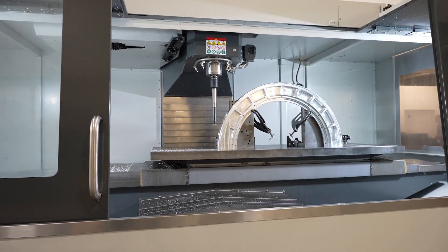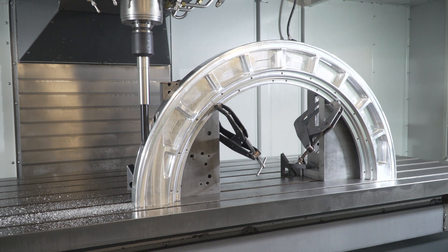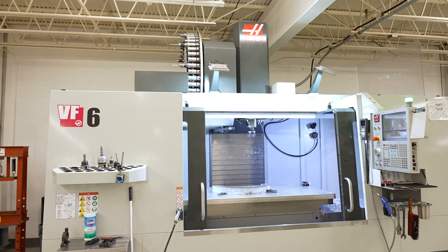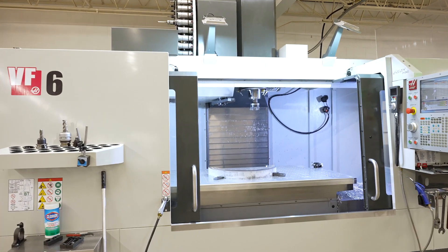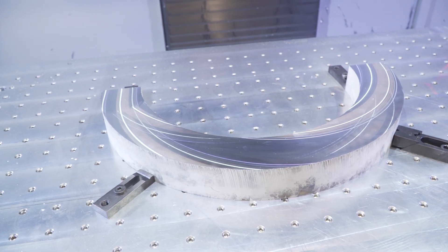On the VF-9 we've been making these very large half-round parts that go together to form a seal on a shaft for the Navy. We have smaller ones that we're running on the Haas VF-6, and we even have smaller ones we ran on the VF-4 at times.